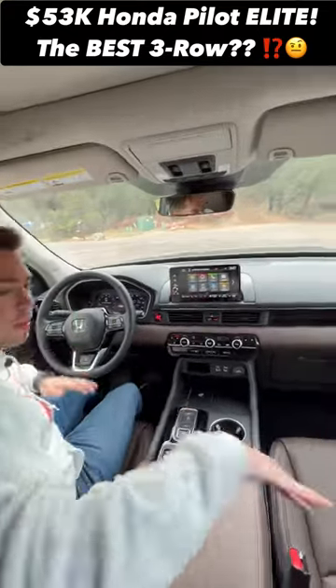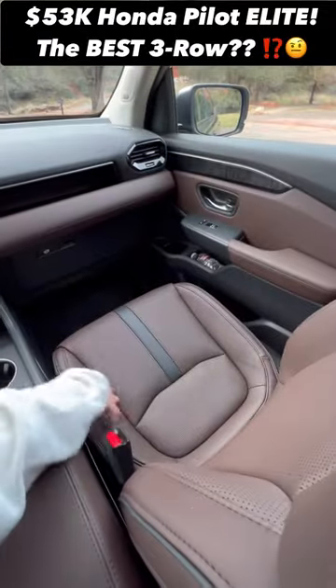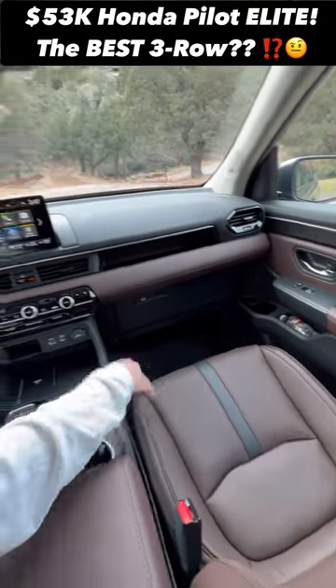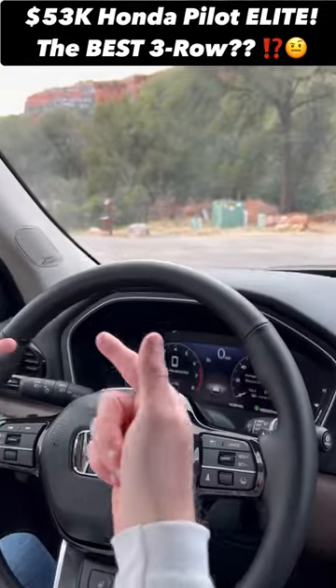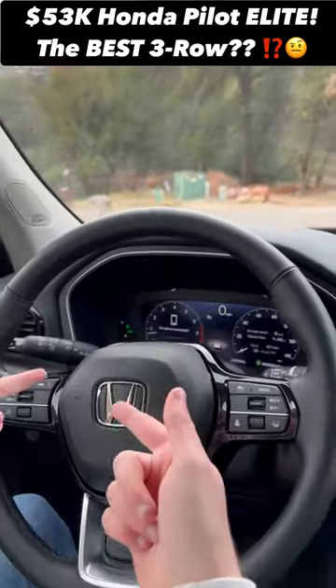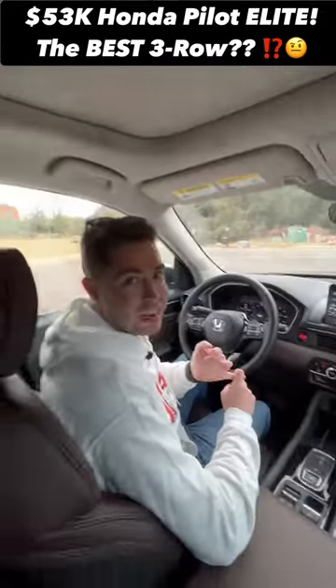Reason four, you're going to have a really nice cabin. Check out these brown leather seats — they're going to be heated and ventilated. Plus, I have a nine-inch display, wireless CarPlay, wireless Android Auto, and a head-up display. We're also going to have an all-new 3.5-liter V6 under the hood that has 285 horsepower.